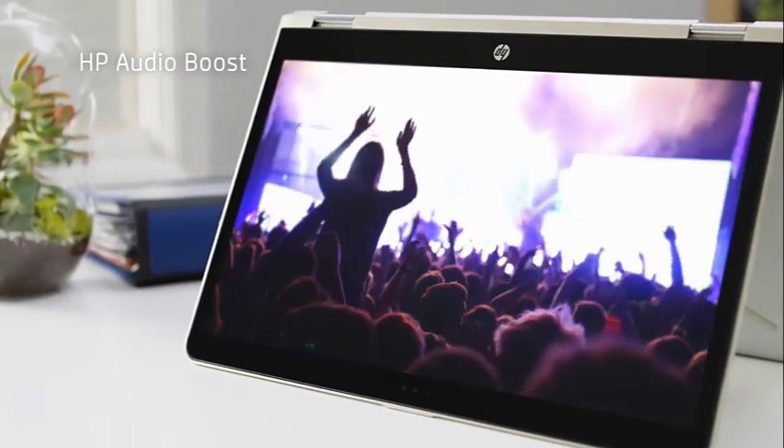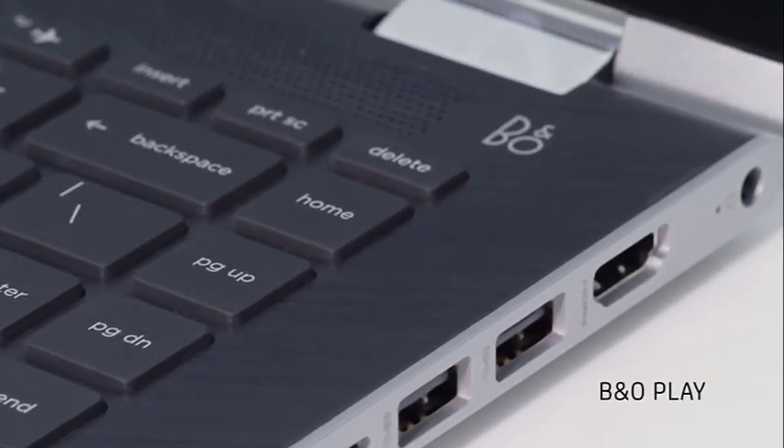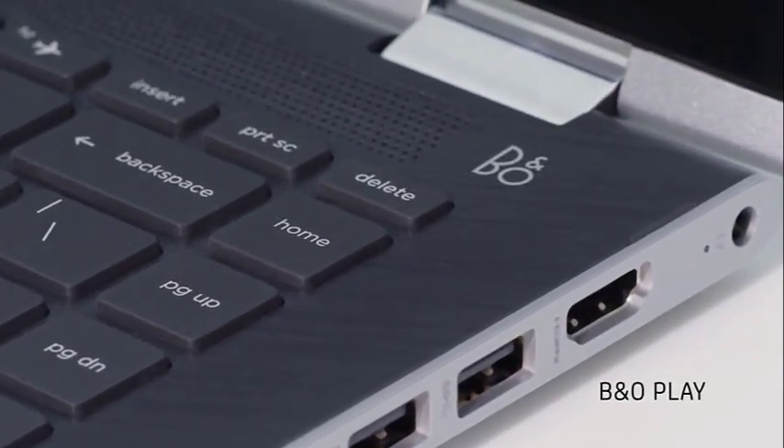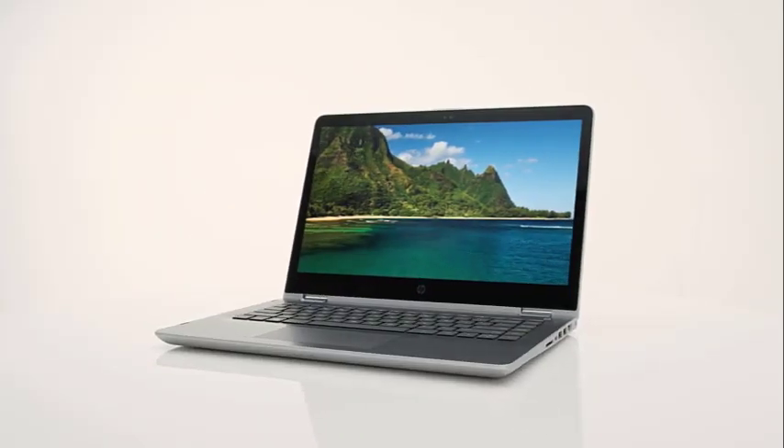When it comes to port arrangement and connectivity, you get access to HDMI, Type-C, and USB 3.0 Type-A slots, followed by Wi-Fi AC standard. At 7 hours, the battery backup isn't revolutionary but certainly justifies the price tag.